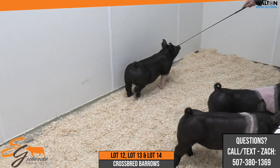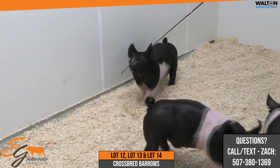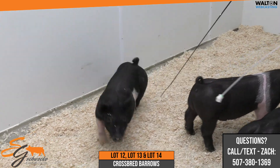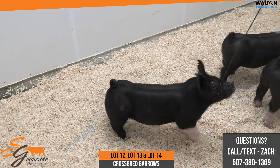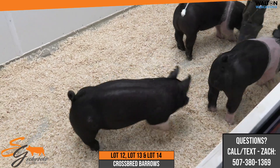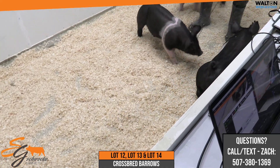The next three lots we have are lots 12, 13, and 14. These would be 99 litter pigs. They're bred off a Last Minute back on a Dirty Bill sow — the Dirty Bill sow the Frecking family would have shown a couple summers ago — and that sow is doing a very good job as a female for us.